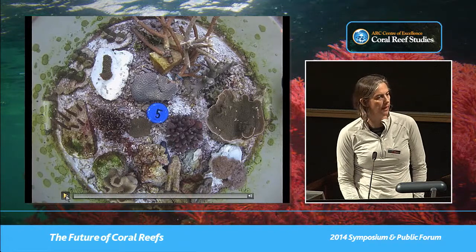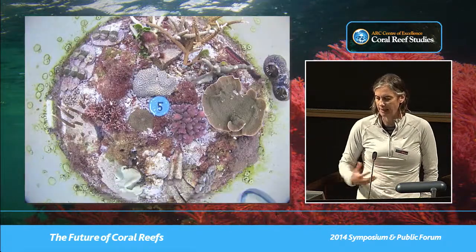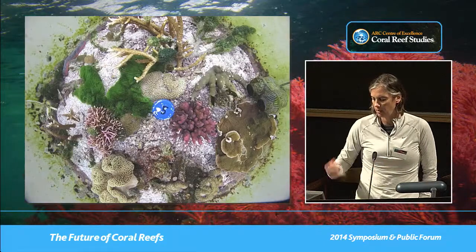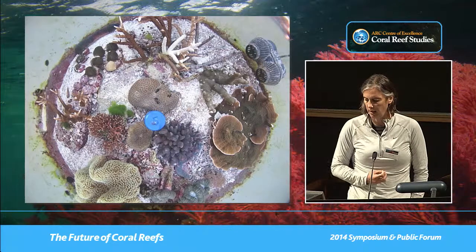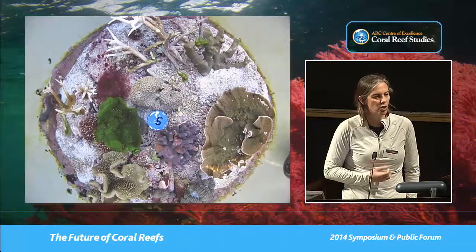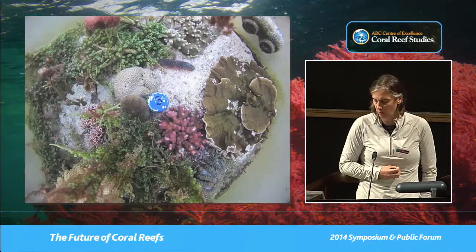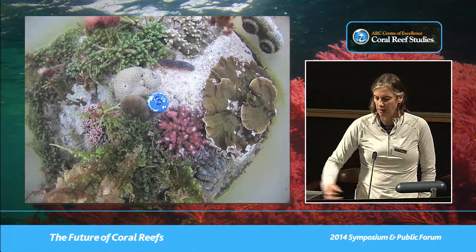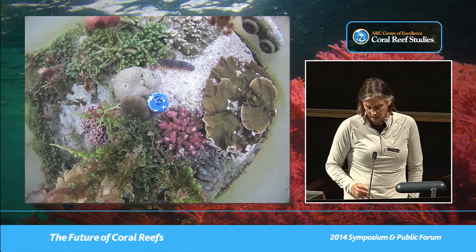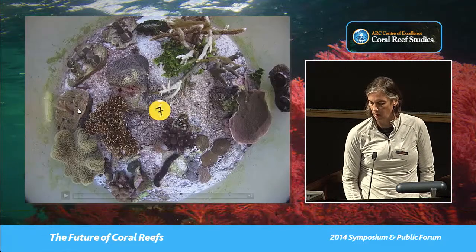So what happened in this experiment? In the present-day condition, this is a testament to the fact that we can maintain and grow corals quite well in aquaria — the corals grew phenomenally well. Most of them, on average, put on about 100% from where they started over the full course of the experiment. Right at the end we had a bit of an algae bloom in this tank, but apart from that it was a testament to our ability to grow corals.